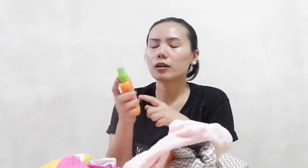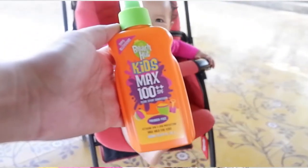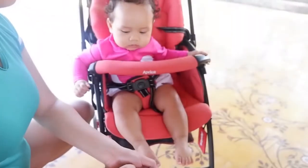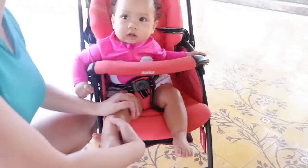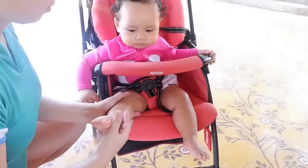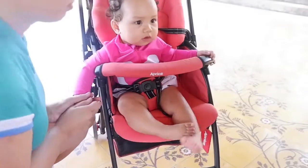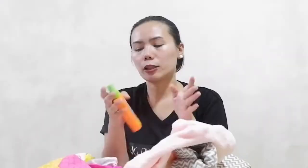Next is sunscreen, sunblock. This is Kids Max 100 SPF. It's hypoallergenic and spray style. What I like about this is it's carbon-free and all you do is just spray and lather it a bit, then apply it on your baby's skin like a lotion.